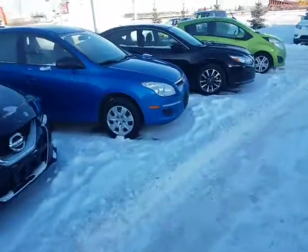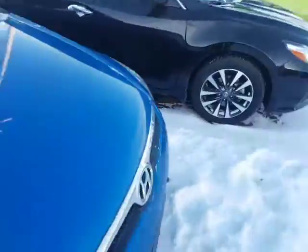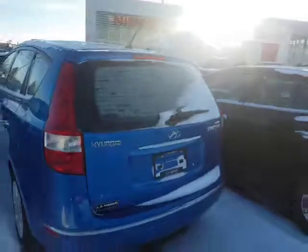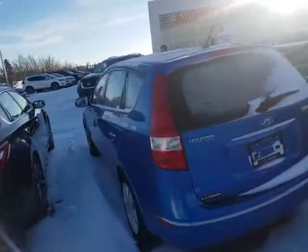this Hyundai Elantra. This one also has lots of room in the back. It's also a standard but it's more of a hatchback style — a touring, kind of small station wagon type.